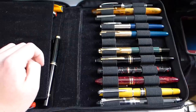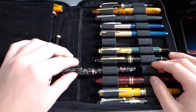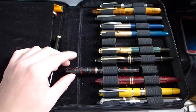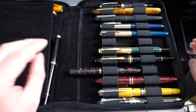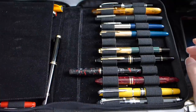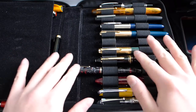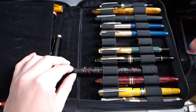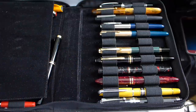I also got this Waterman. Same boat as the Parker 51 — I didn't get this for everyday writing. I got this purely because I wanted a vintage wet noodle flex pen. There are some people who say this may not constitute as a wet noodle, but I feel it's very soft and it writes very broad from very fine lines.